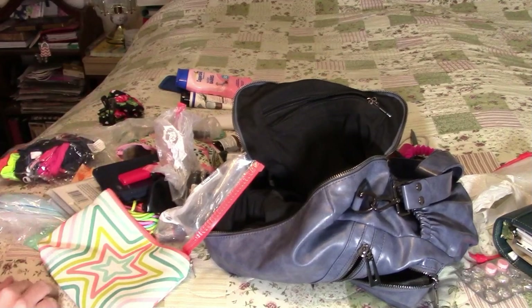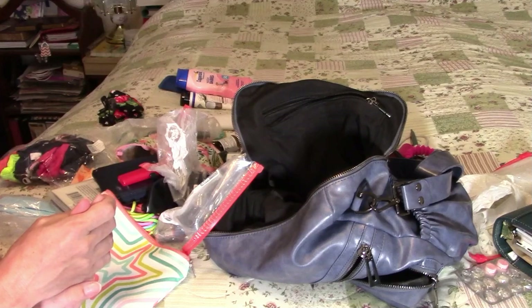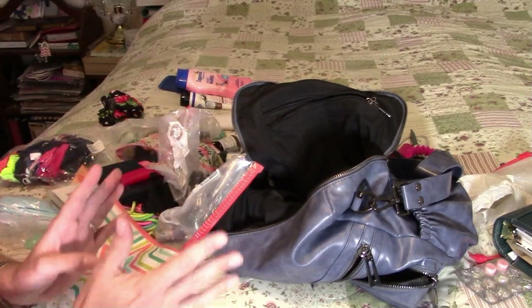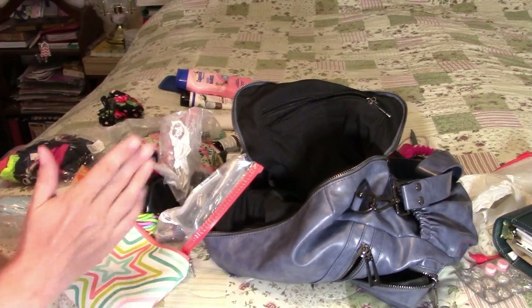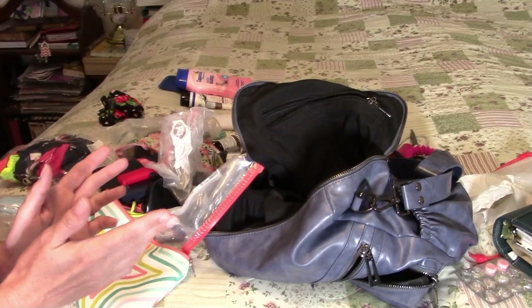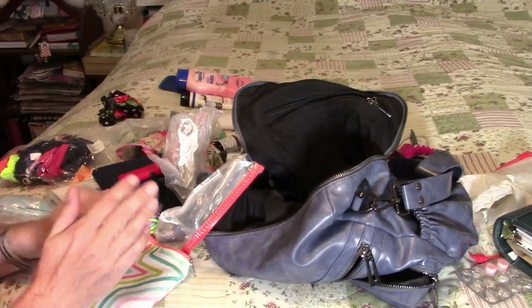So that's everything that's in my everyday carry — things that I feel comfortable having with me, things that I use regularly when I'm out and about, and things that I'm always wanting to reach for. I'm just glad to have them in my purse. This concludes the tour of my everyday carry — what's in my purse. Have a blessed day.